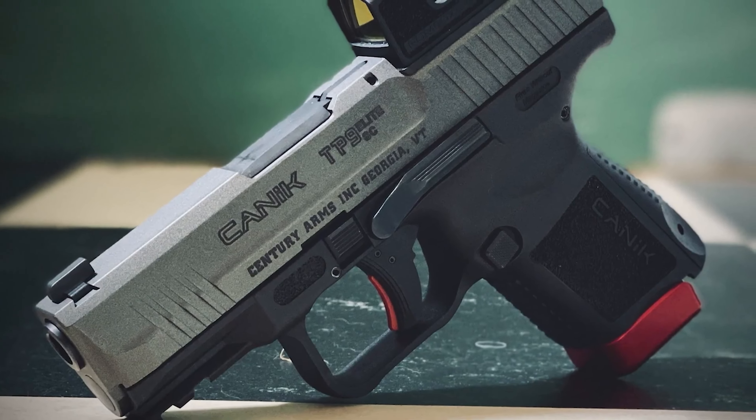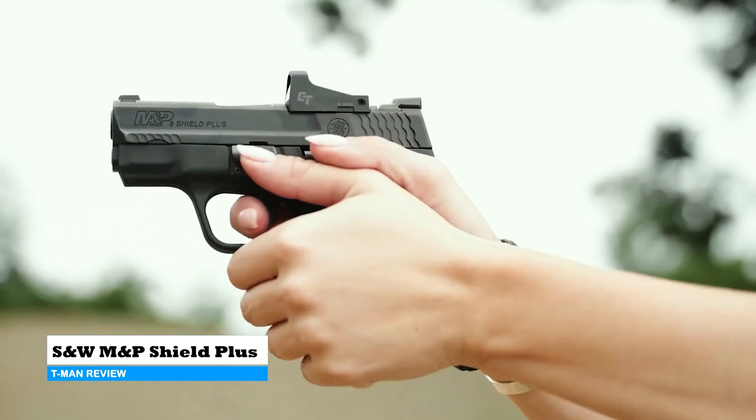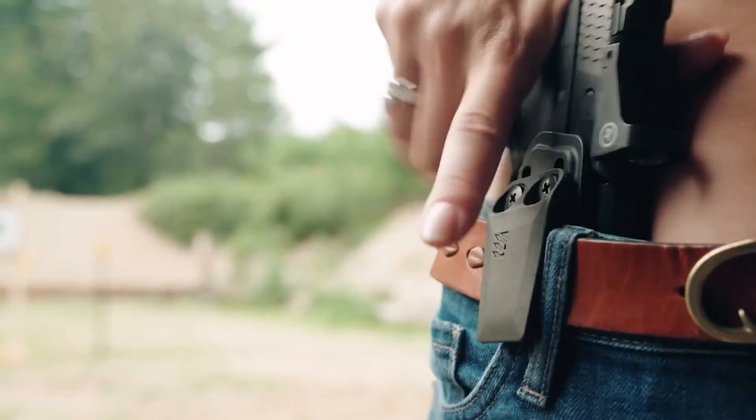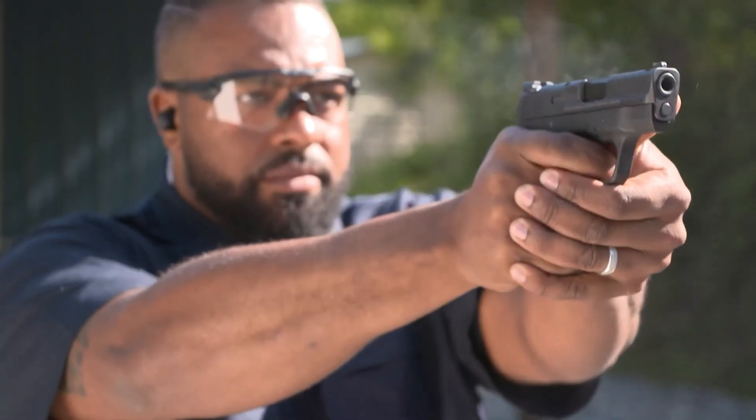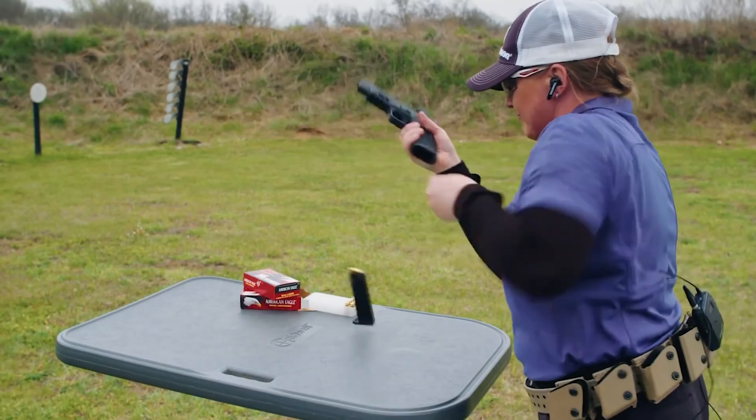Smith & Wesson M&P Shield Plus. This little striker-fired pistol is an upgrade to the popular Shield line of military and police pistols from Smith & Wesson. It incorporates the stack-and-half design, similar to the Sig Sauer P365, which allows for increased magazine capacity without widening the grip. The slim and highly concealable Shield Plus stands out among micro-compacts as it offers a grip that provides good control and purchase, addressing the issue of thin grips often found in similar firearms. The Shield Plus is available in variations with and without external safeties, as well as with and without magazine disconnects. Some versions have a magazine disconnect safety feature, meaning they cannot be fired with the magazine removed, providing an extra level of safety.